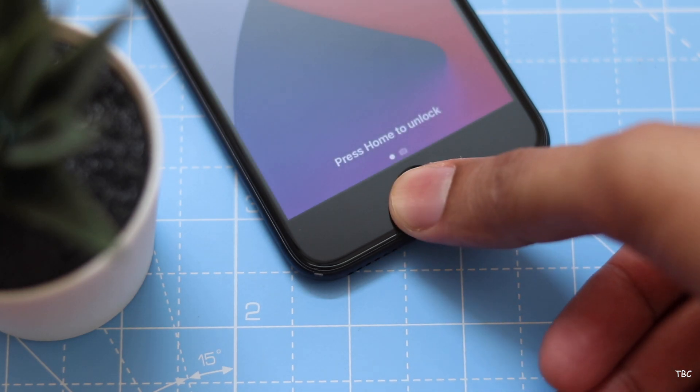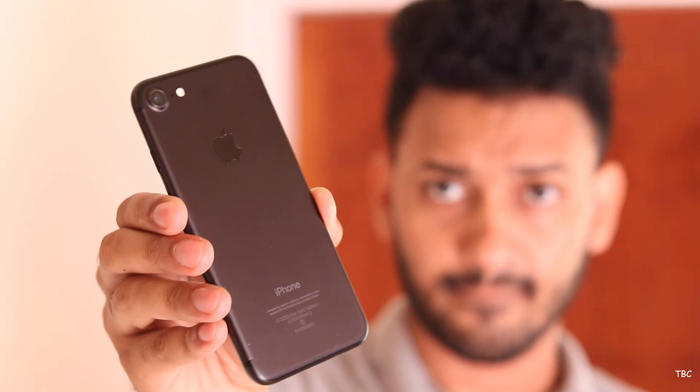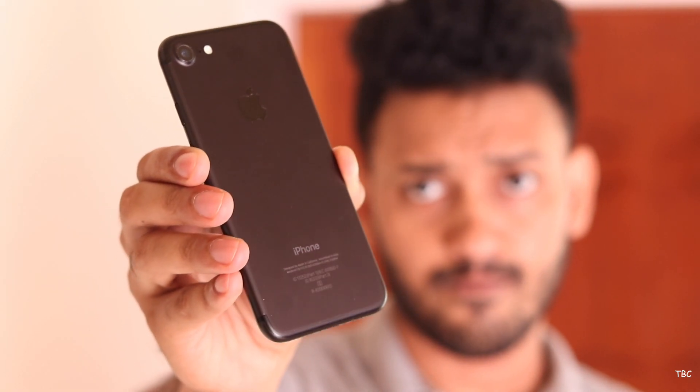Hi guys, welcome back. Almost a 5-year-old phone which still runs the latest OS — well that's the iPhone 7. And this phone even now has some great features for the price it's selling.